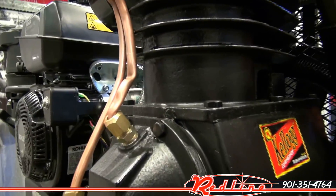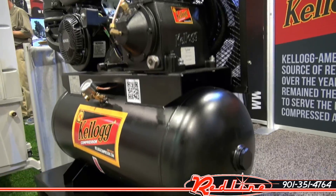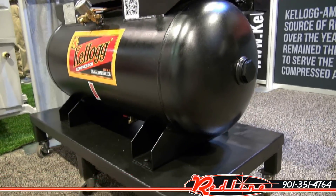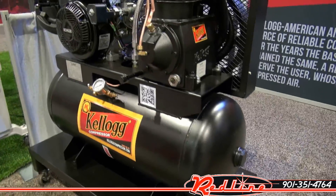Disregard that the line has been kinked right there. That happened in shipping to the show. It's not going to look like that when it shows up to you. And if it does, we're just going to send you out a part. No big deal.